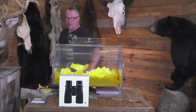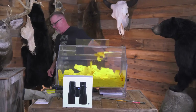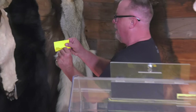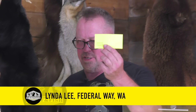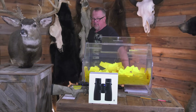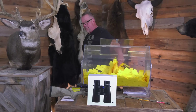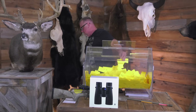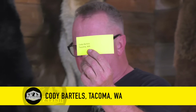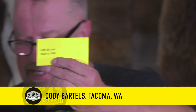Browning range bag and accessories are going to go to Linda Lee, Federal Way, Washington. Linda Lee, Federal Way, Washington — congratulations. Make sure you call the office. Alps Outdoors — this is one of the Elite Packs and the Bino Harness — and that's going to go to Cody Bartels, Tacoma, Washington. Cody Bartels, Tacoma, Washington — congratulations.